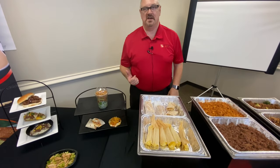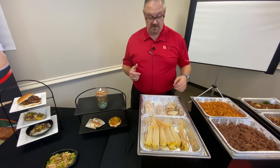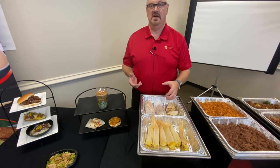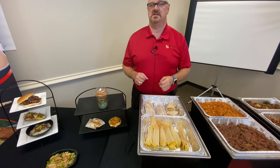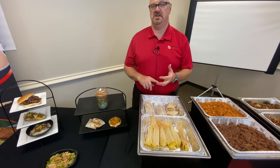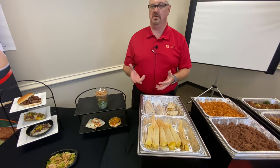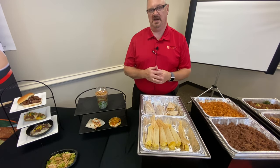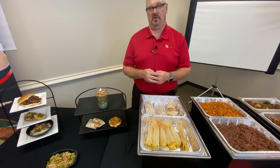The next items I want to talk about are our tamales. Our tamales are an authentic tamale — they're actually wrapped in a corn husk. Today we're showing our hatch green chili and cheese tamale, but we also have a chicken and cheese and then a beef and cheese. Both of those use the shredded product from our shreds inside the tamale, so again a great processable item.